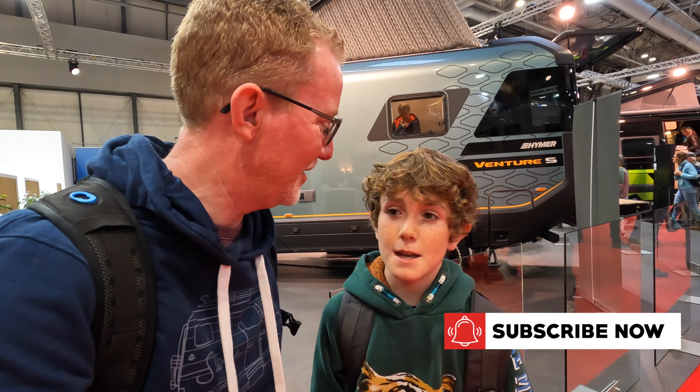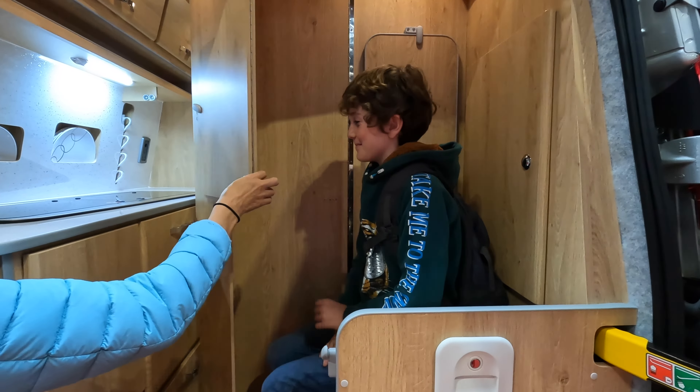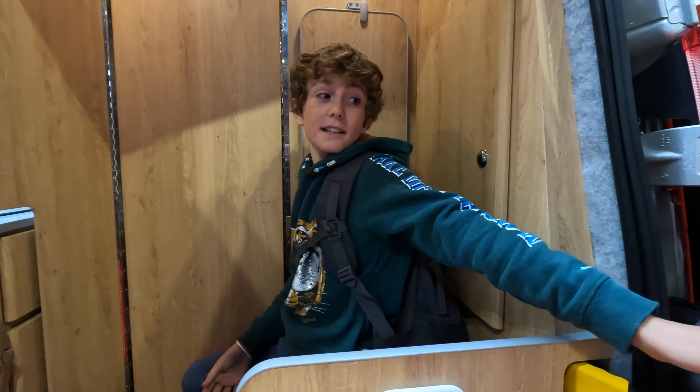Hi everybody, I'm JT, I'm Harry. Welcome to the Campervan and Motorhome Show here at the NEC. We're going to have a good look around today and hopefully find some amazing vans, possibly one to replace our Volkswagen California. Enjoy the video and remember to hit the button to like and subscribe, and drop us any comments below.